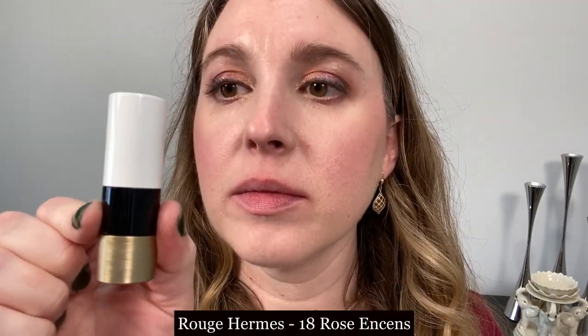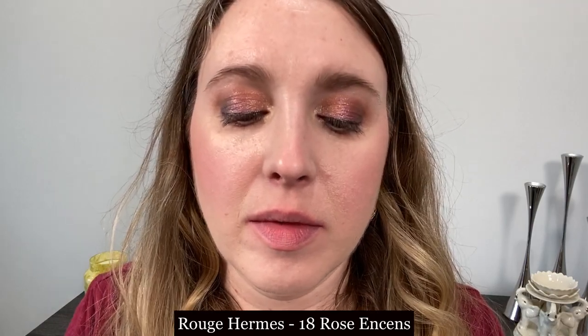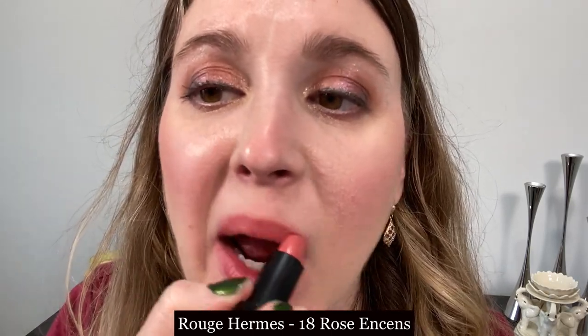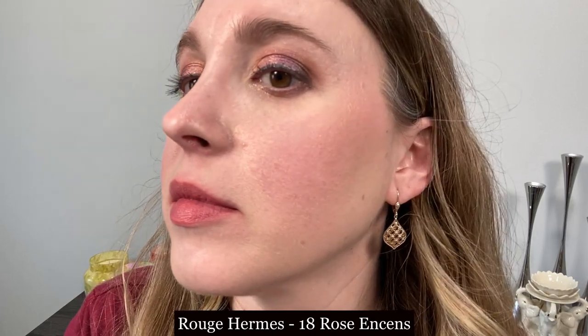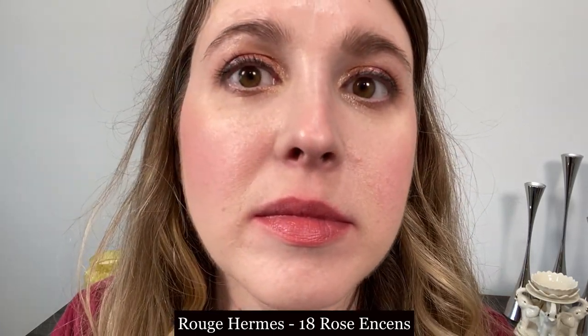Next up we have the Rouge Hermès lipstick in shade 18 Rose Onsen, and this is another nice satin formula. It's a little bit thinner in consistency on the lips and there's also a little bit more shine to it than the Sisley has. Just like the Sisley, I don't find this to be long wearing, but it is a very nice formula.